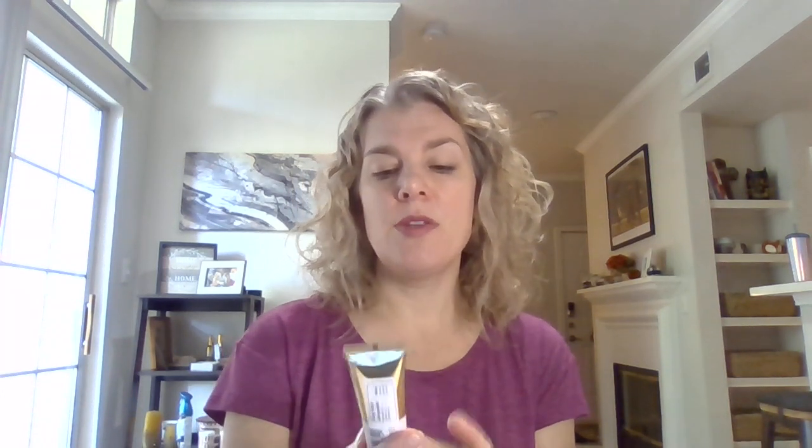First off I'm going to start with my foundation. This is a serum foundation with sunscreen — it's L'Oreal Age Perfect and mine is in ivory. It's kind of a medium coverage. I don't ever use a really heavy coverage because I always feel like I look too plastered on or cakey. I just do medium coverage, or I really like to do just a tinted moisturizer.